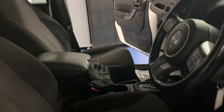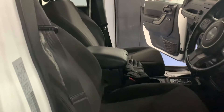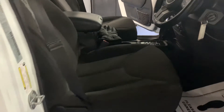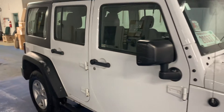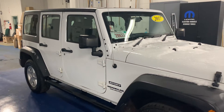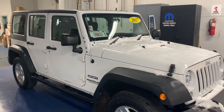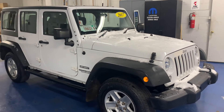And the driver's side. And that is the exterior and interior of the 2017 Jeep Wrangler. I can be reached at 260-665-2125. Thanks for watching.